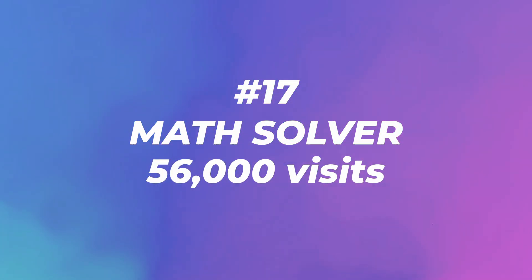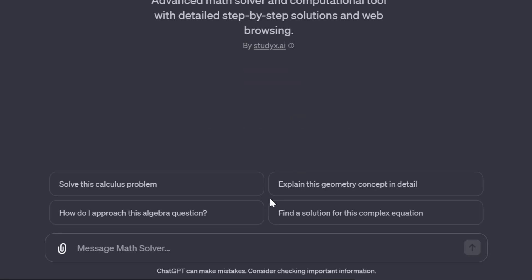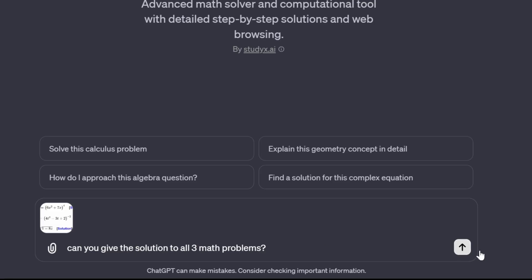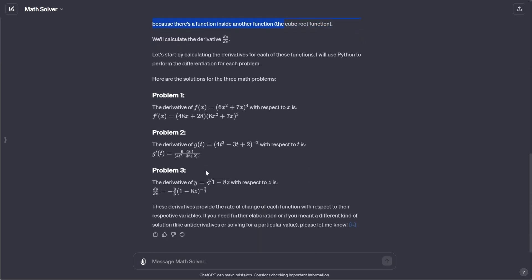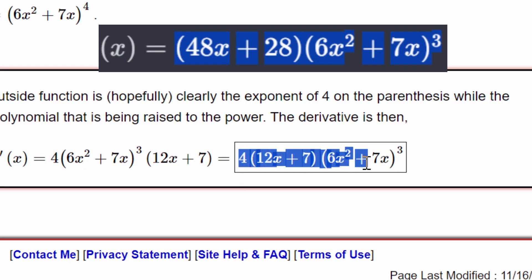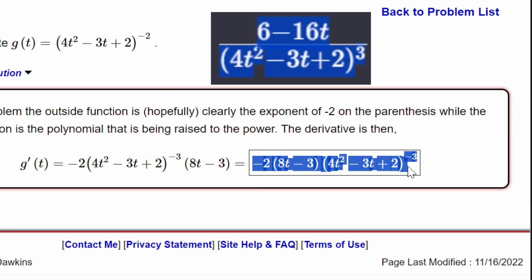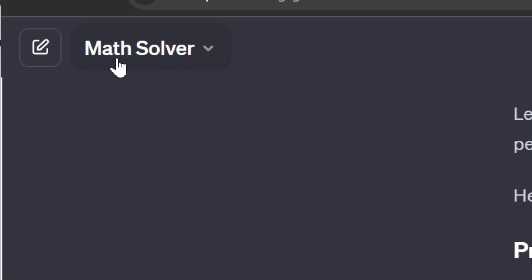Number seventeen: Math Solver with 56,000 visits. It's an advanced math solver and computational tool with detailed step-by-step solutions and web browsing. ChatGPT is not so good at math, but I've seen some of these GPTs crush it. I took a screenshot of three math equations and pasted the picture in. It answers what the problem is for all three, then goes through data analysis to give x. Comparing to the actual answers — it put four outside the brackets, which is cleaner, but correct. The second problem also matched. The third problem's answer was exactly the same. If you're looking for a math tutor, you found the right one.